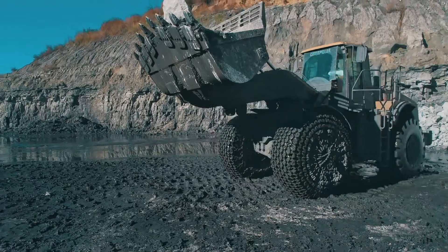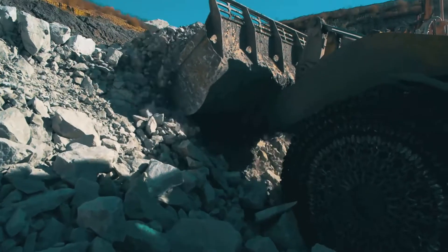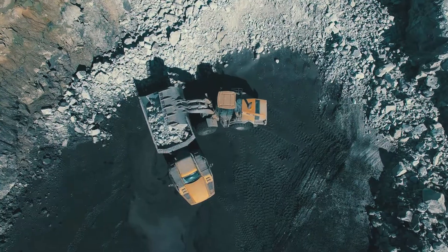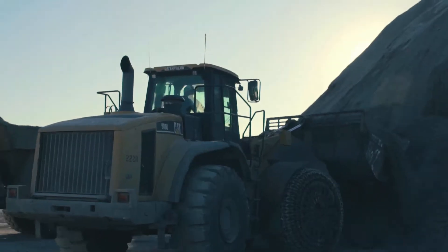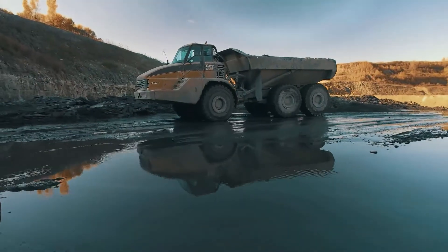Schilberg Construction knows how to crush rock and they know how to move dirt. They're a high-hour usage company. They get equipment and they use it. We have dozens of pieces of equipment with well over 30 or 40,000 hours.